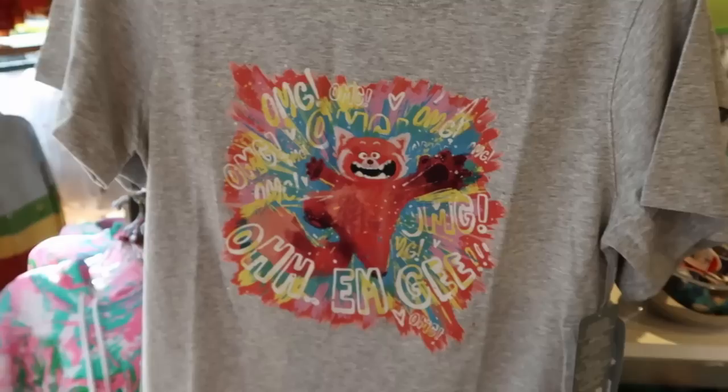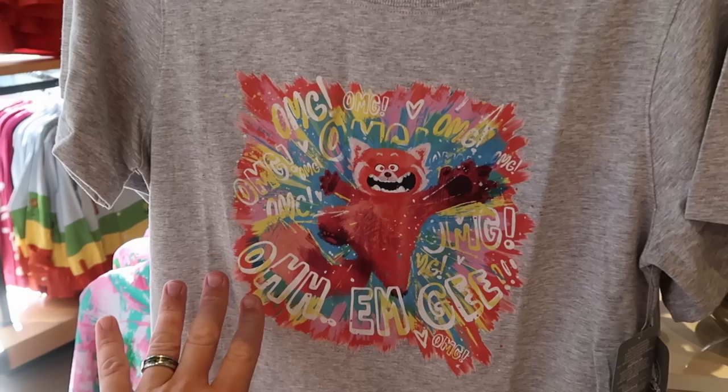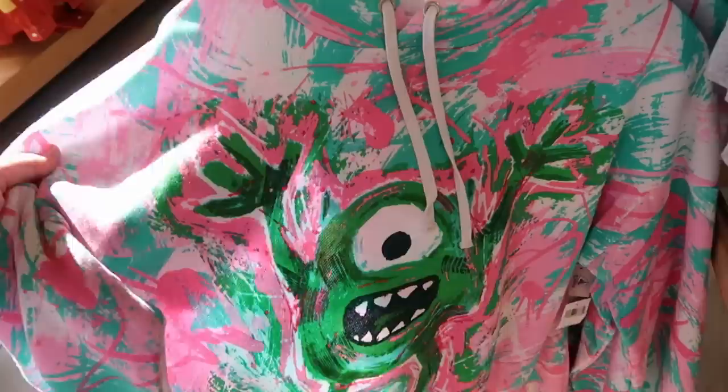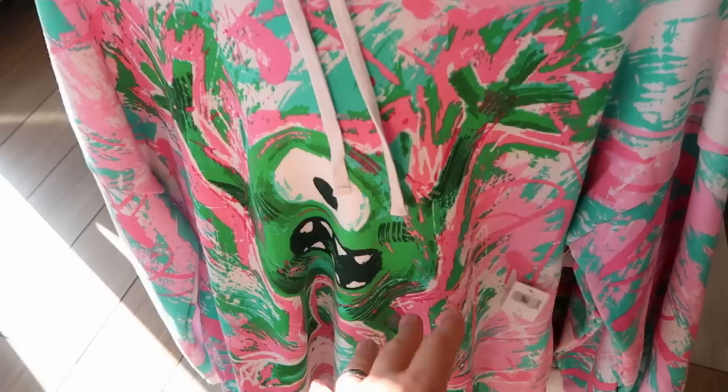Walt Disney World recently released a lot of brand new Pixar merchandise. This t-shirt is incredible - it says 'oh my god' a bunch of times with the red panda for $40 in adult sizes. Right underneath is a very nice pullover hoodie with Mike Wazowski from Monsters Inc., looks like it's all paint splattered. Super soft and thin for $60.